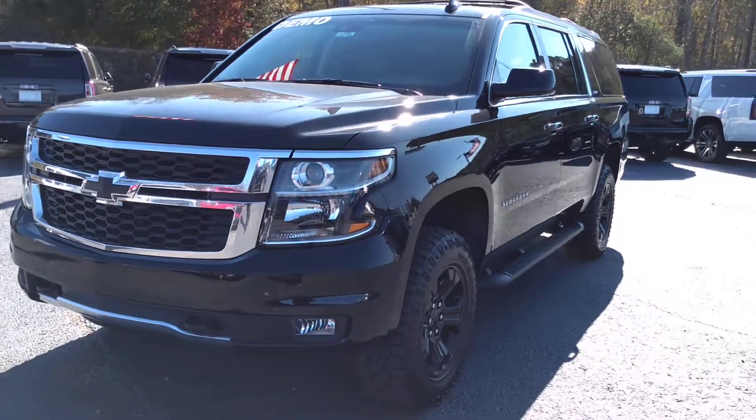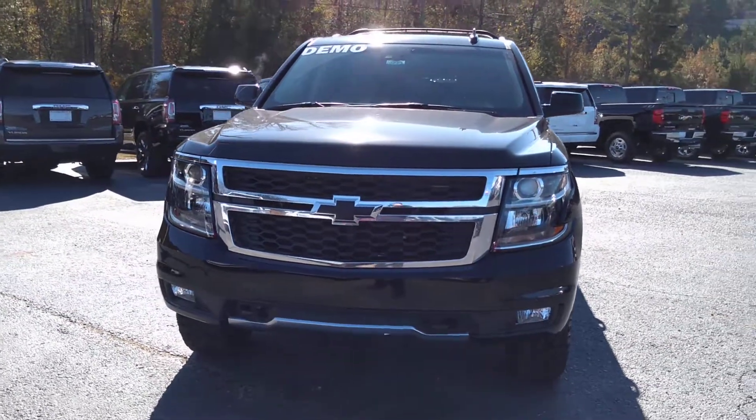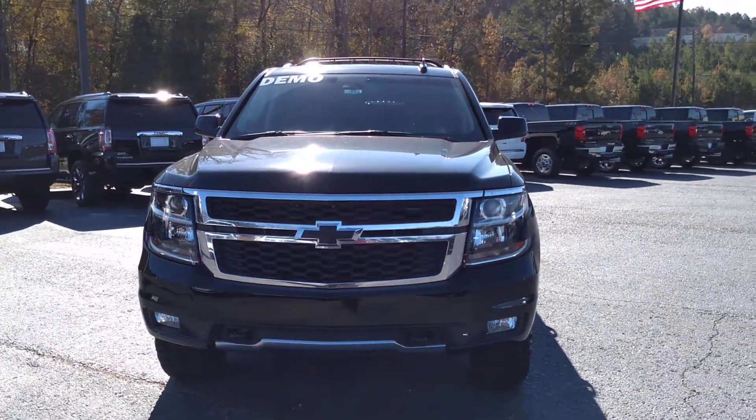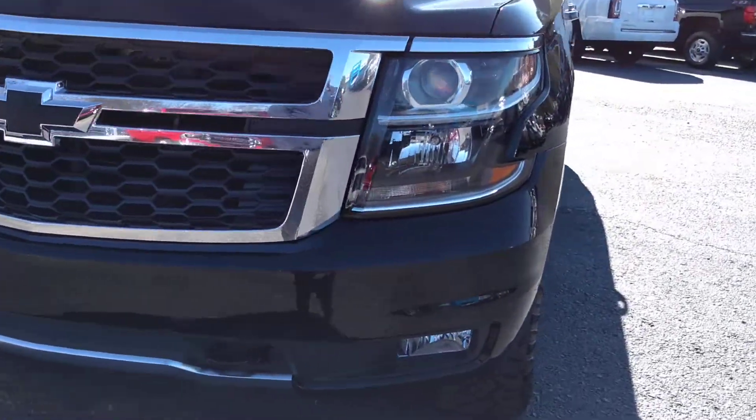Hey Sarah, this is Brian here with Jimmy Britt Chevrolet in Greensboro, Georgia, just making you a quick video of this absolutely beautiful 2018 Chevy Suburban.